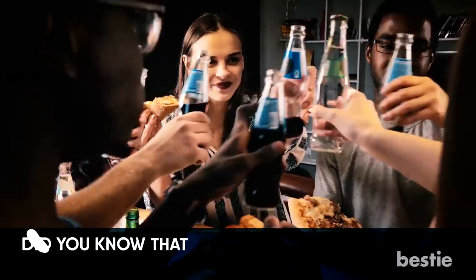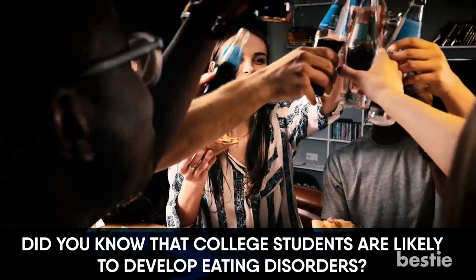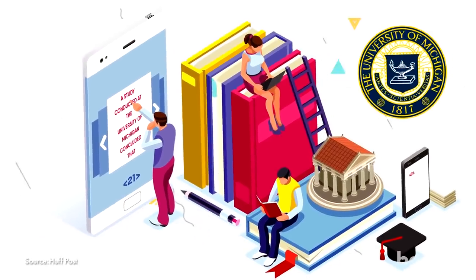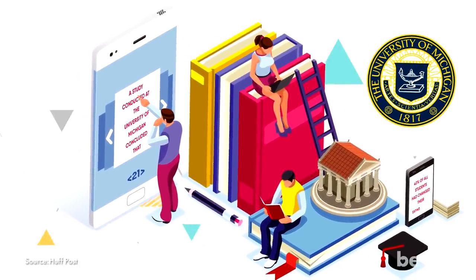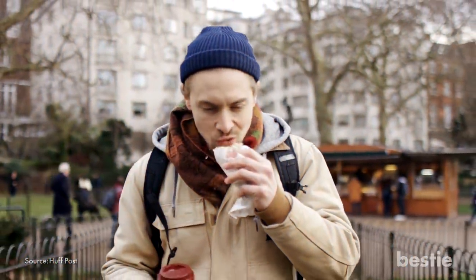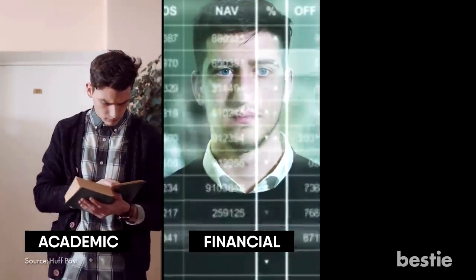Did you know that college students are likely to develop an eating disorder? A study conducted at the University of Michigan concluded that 40% of all students had changed their eating habits. This can mean anything from eating more to eating less. The change in diet is due to the many pressures of college life — from academic, to financial, to social.